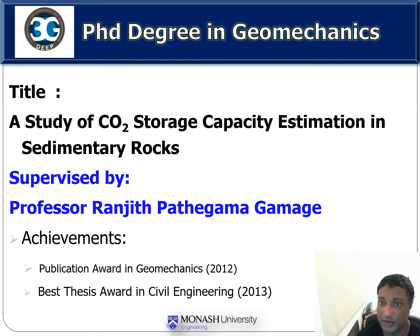Skills in advanced research, being more resilient, appetite for novel research and developed knowledge are some of the important values that I have developed as a member within the 3G Deep research community.